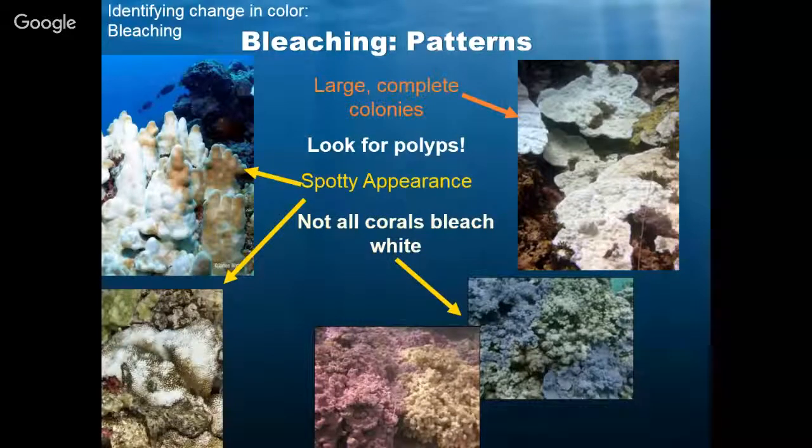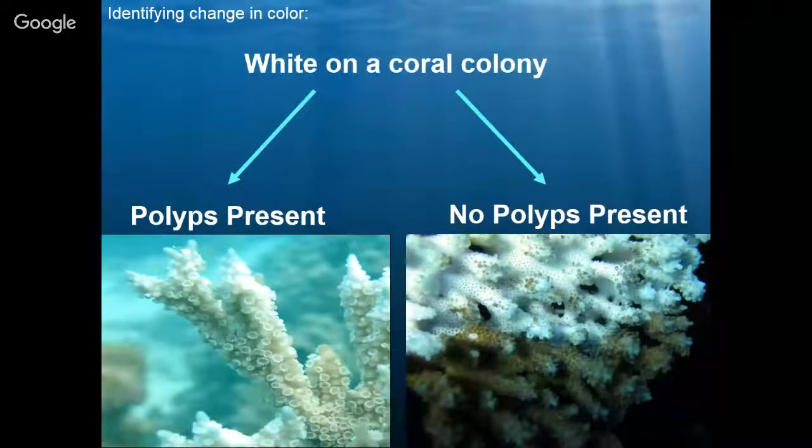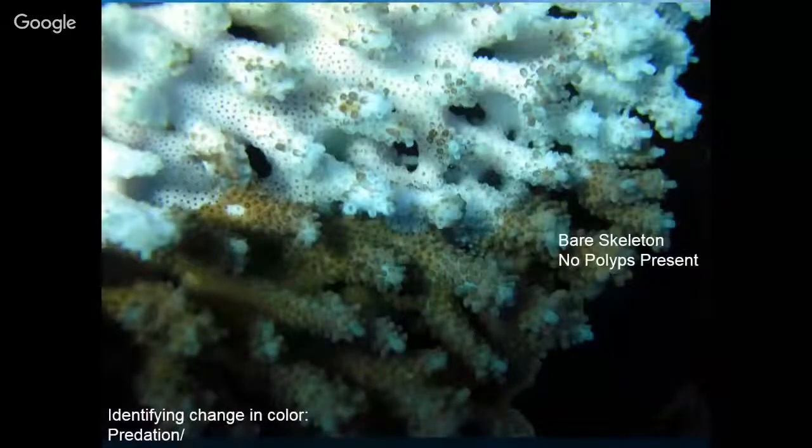Even if corals are changing color to blue or purple, we want to know about that because it's a sign of stress. The white can be splotchy, and in that top left picture you can really see that toasted marshmallow look — that happens in a lot of our smooth corals as they bleach. So if we're looking at white on a coral colony and we actually look deeper and see there are no polyps, what's happening? If the polyps are there, the coral is stressed and bleaching. Here's a closer picture so we can see all those little holes — the calyces where the polyps used to live — and there are absolutely no polyps. As we look into the brown color, we can see those little tiny mouths inside all the little holes.